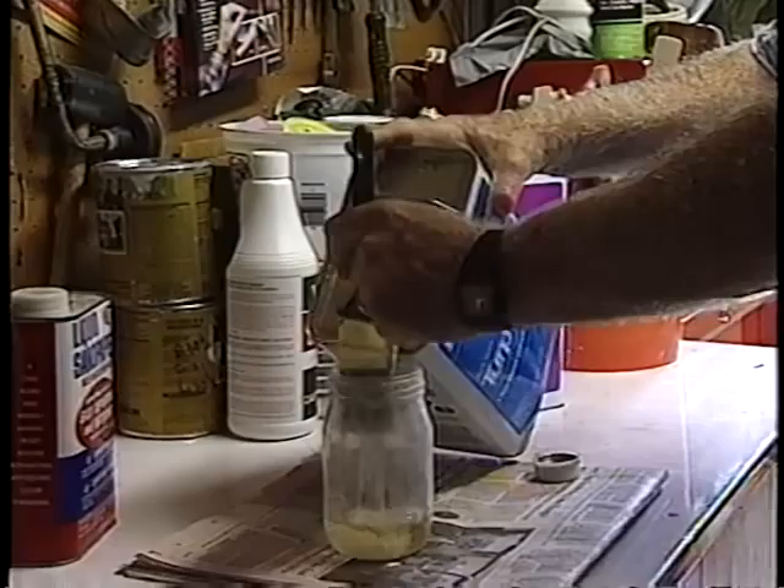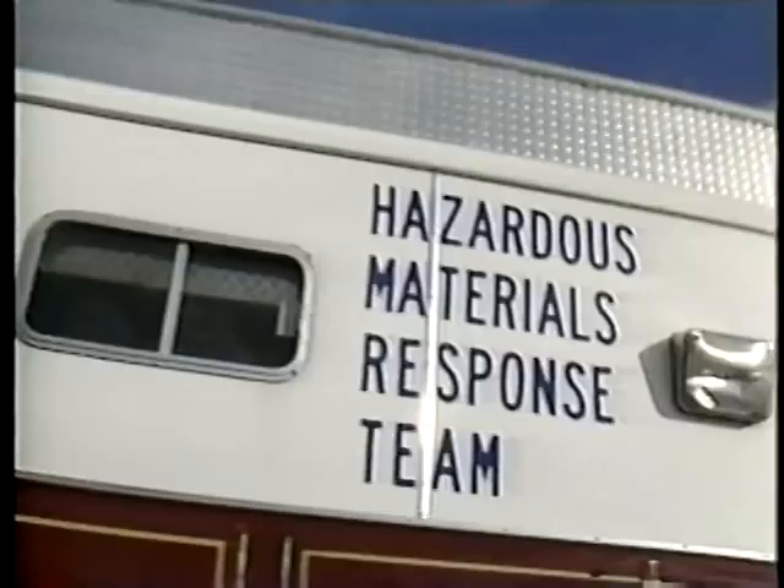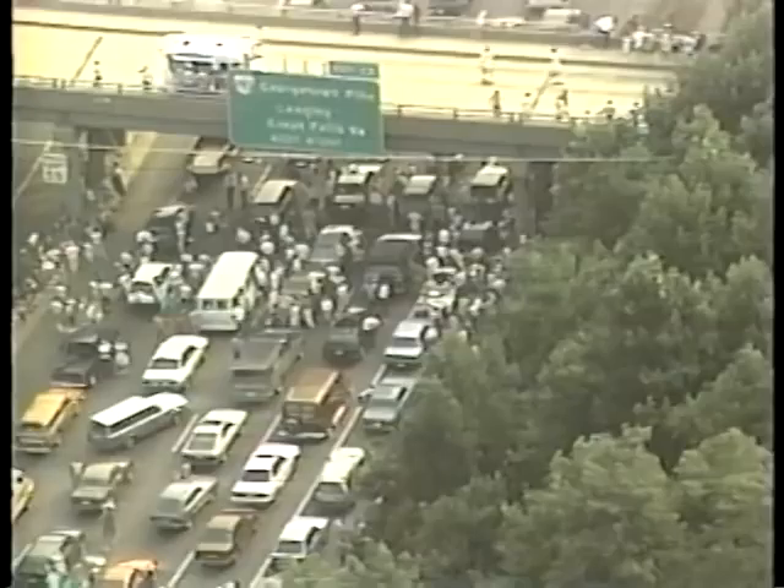Hazardous chemicals are all around us in our everyday lives. For the most part, we are protected from them, but accidents happen. Chemical spills, large or small, can be life-threatening. Howard University Medical School.